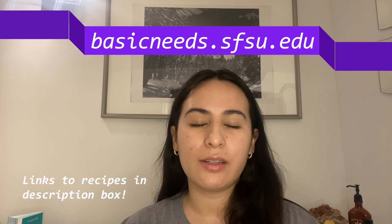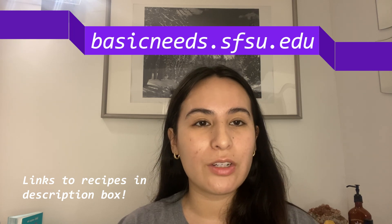That's all I have for you today, and I hope this video was helpful. If you would like more information about food or housing resources, check out Basic Needs or Food Shelter Success. Thank you so much for watching, and I hope you have a wonderful day. Bye.